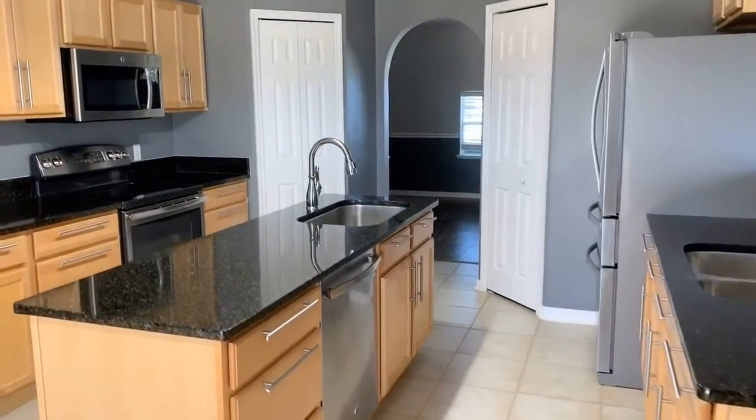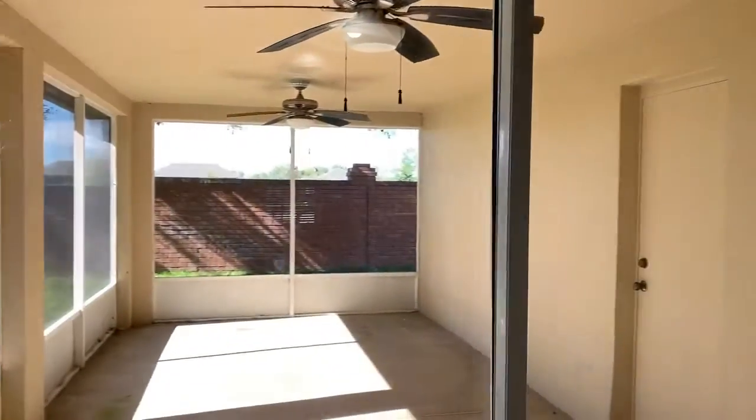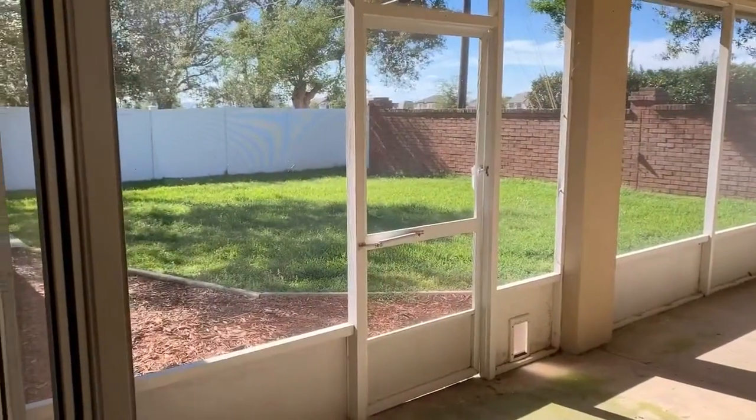Nice granite countertops and tall ceilings in the kitchen area. We do have a screened-in patio on the rear of the home, and some nice green grass in the backyard.